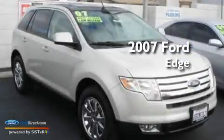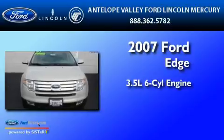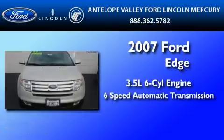This is a 2007 Ford Edge. It has a 3.5 liter 6-cylinder engine and a 6-speed automatic transmission.